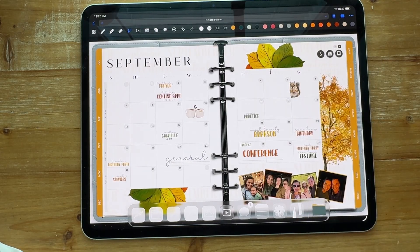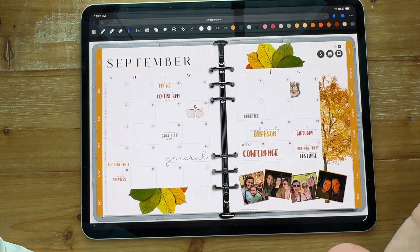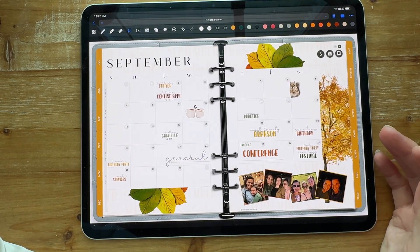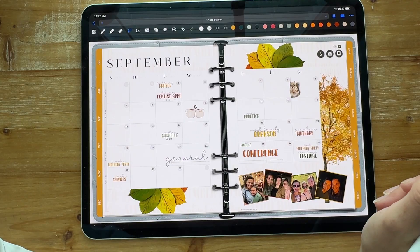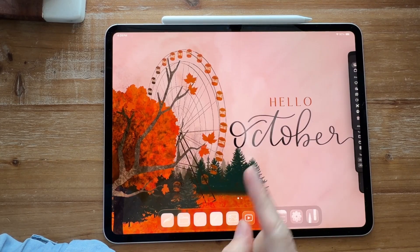If you don't have all of your stickers in your sticker book yet, the PNGs are a lot easier to move over into a folder quickly. That could definitely be an option to get ahead on adding all of your stickers and putting them all in one place.